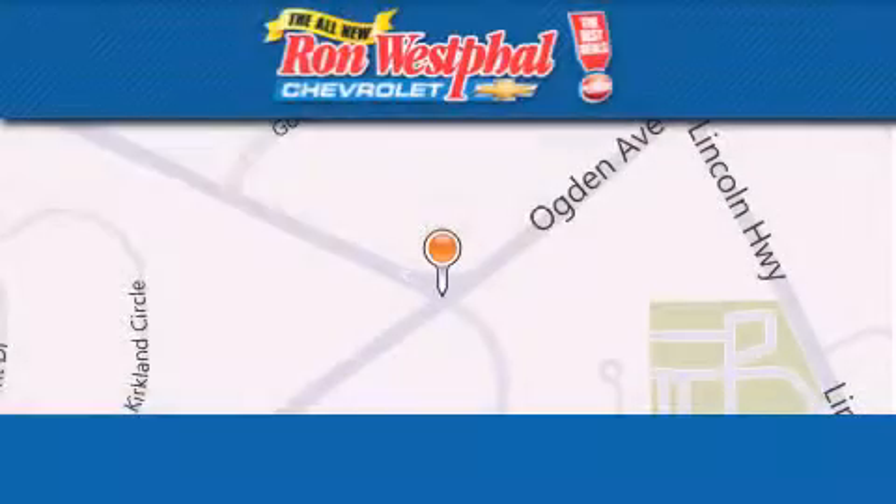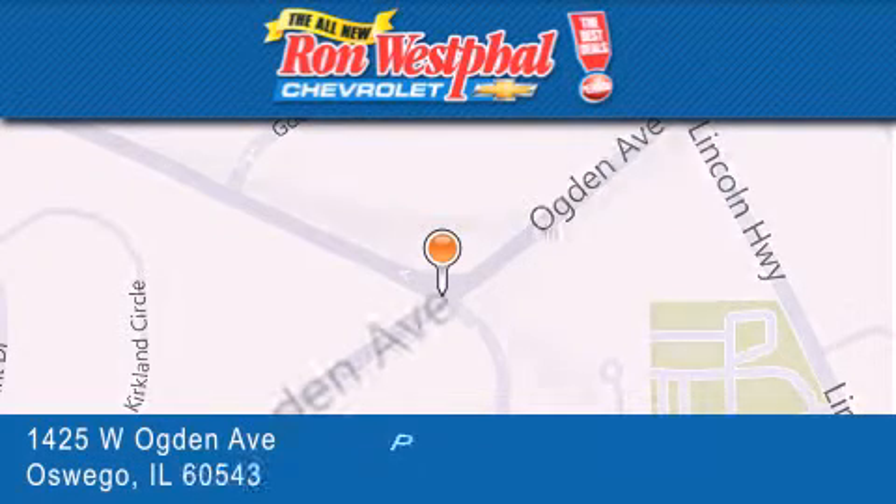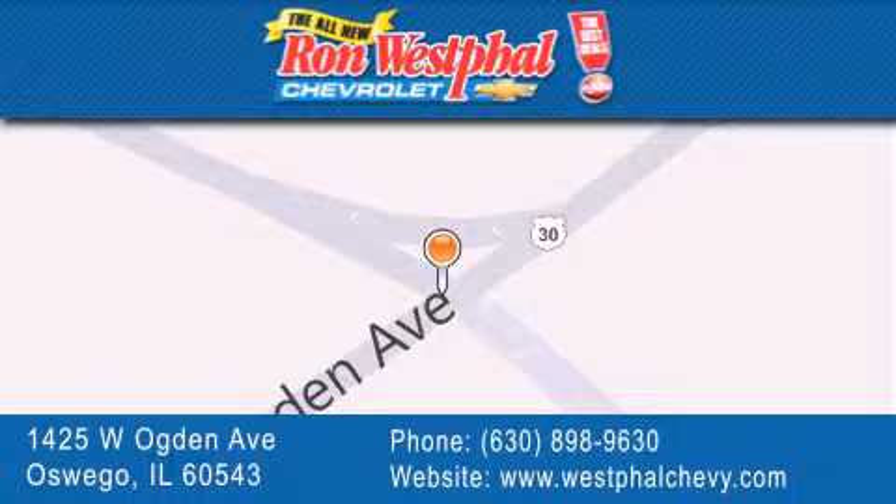Thank you for considering Ron Westphal Chevrolet for your next vehicle purchase. If you have any questions, please visit our website, give us a call, or stop by our dealership located at 1425 West Ogden Avenue in Oswego, where Aurora meets Oswego.